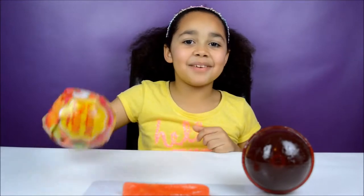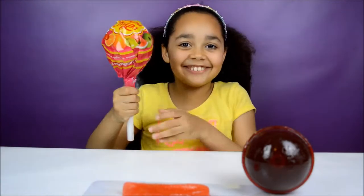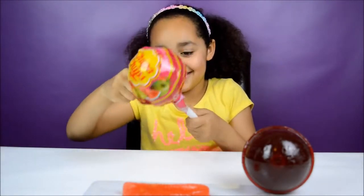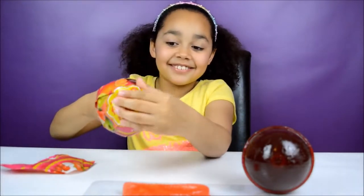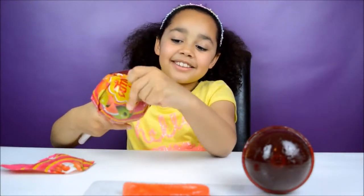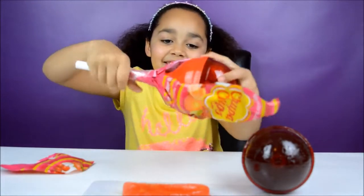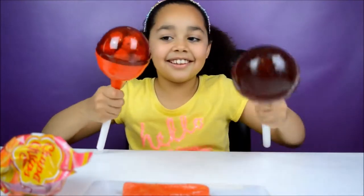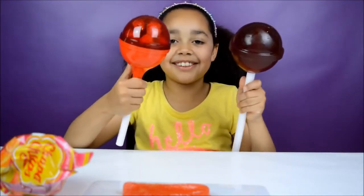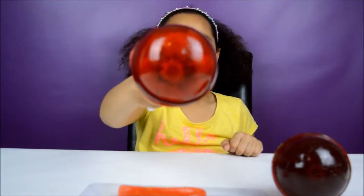Now let's open this lollipop — and this lollipop has lollipops inside the lollipop! Wow, look at this. The top bit actually looks like a lollipop, that's really cool. Pull it straight off like that — wow, look, they both look very similar.